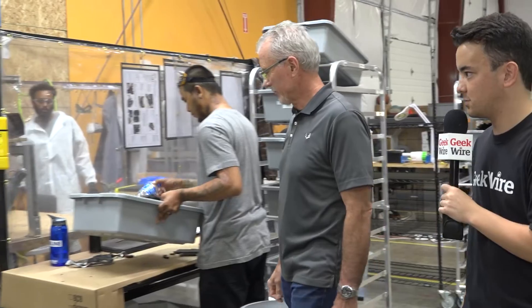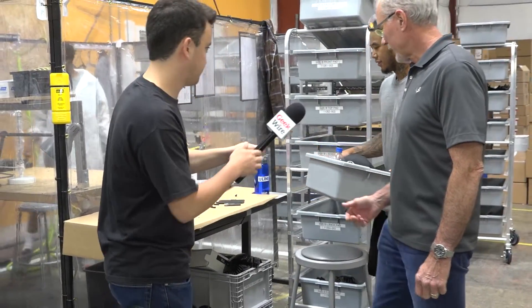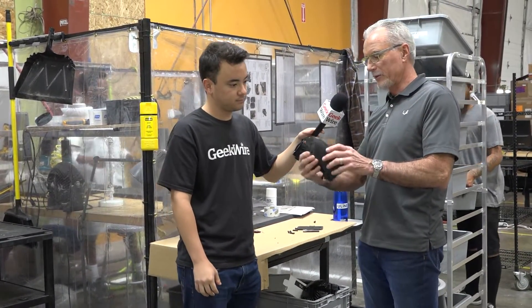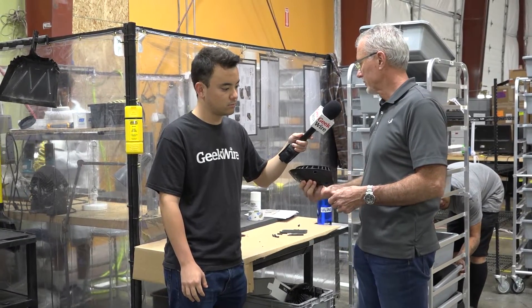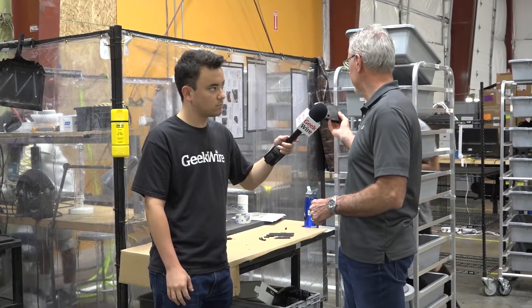Here we are in the production facility. It feels like a science lab slash manufacturing facility — very cool. This is our reflex layer. These are the magic that makes the helmet work — they absorb a lot of the energy from collisions. They get prepared for gluing on both sides and then they go off into the production area.